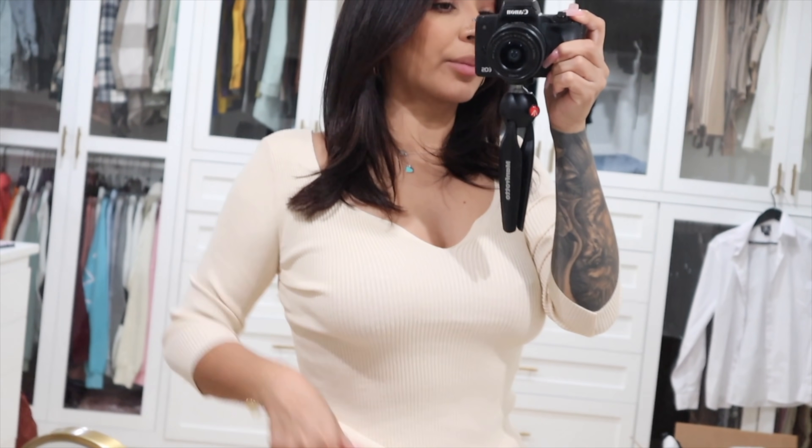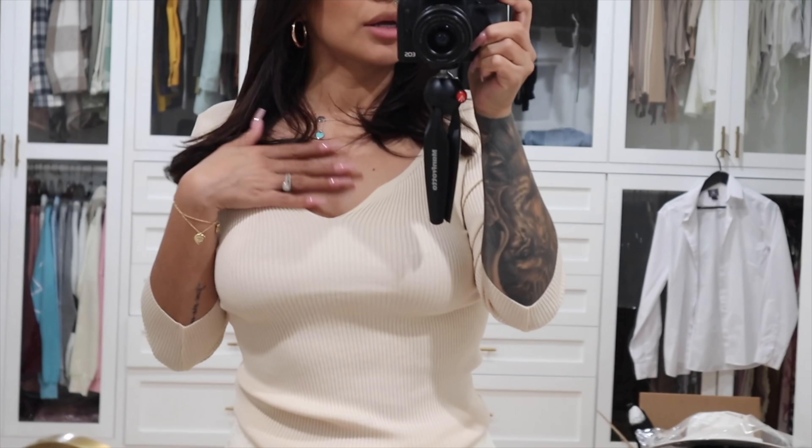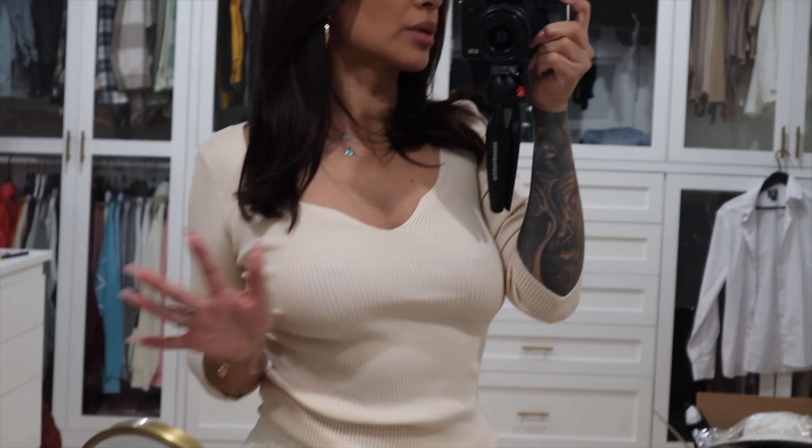I'm gonna show you guys this one on the mirror just so you can see — it's like this really cute V-neck top and it looks just really cozy, guys. I'm obsessed with how casual and cute this one looks.